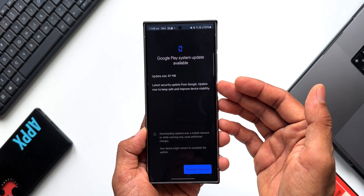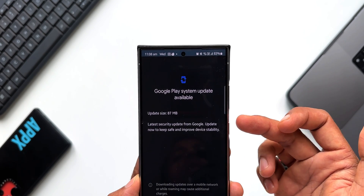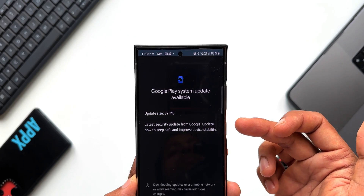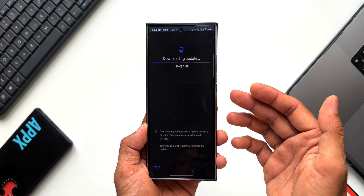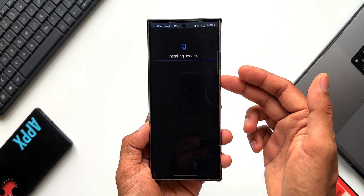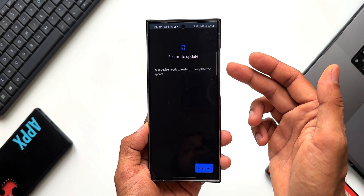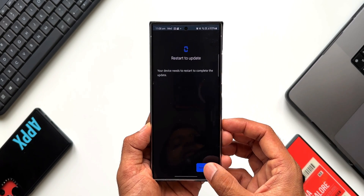The May 2024 update is already here. Tap on it — the update size is 87 MB. It says 'Latest security update from Google — update now to keep safe and improve device stability.' All you need to do is download and install it. After installing, make sure you restart your phone. The update is downloaded and now getting installed. It says 'Restart to update — your device needs to restart to complete the update.' Just tap on Restart.